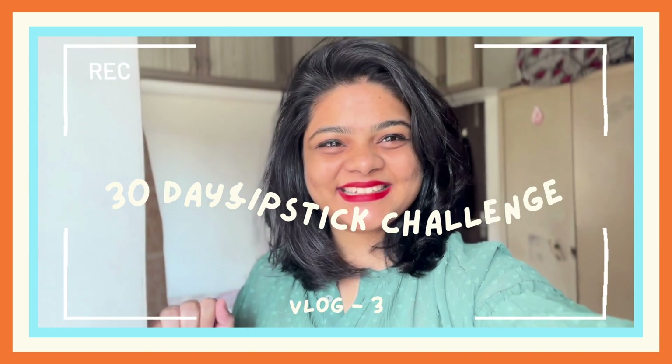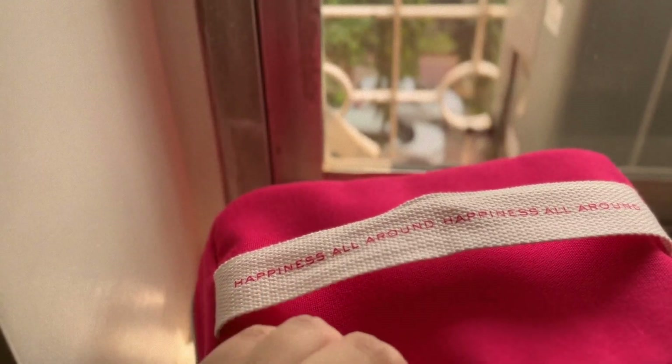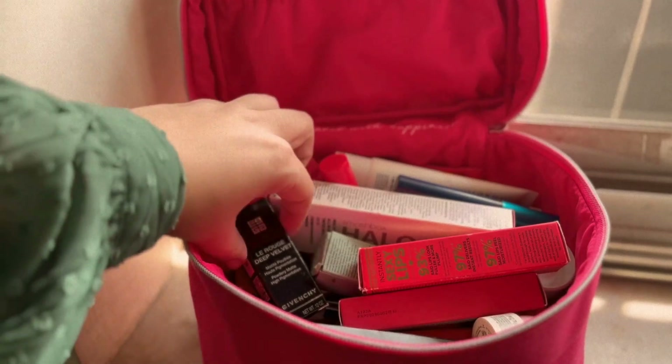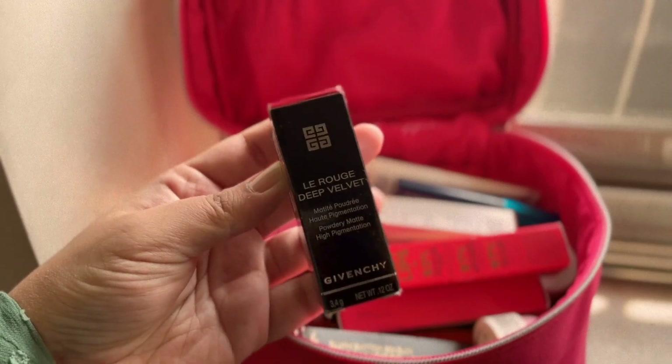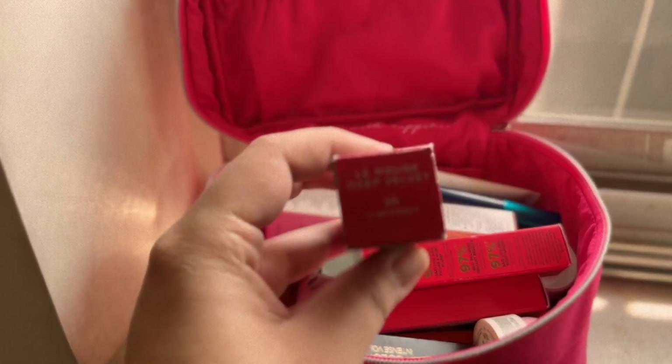Hello and welcome back to the 30 days lipstick challenge. Today I am going to use my favorite shade from Givenchy — the most gorgeous red I have ever seen — it's the Le Rouge Deep Velvet in the shade of 36.